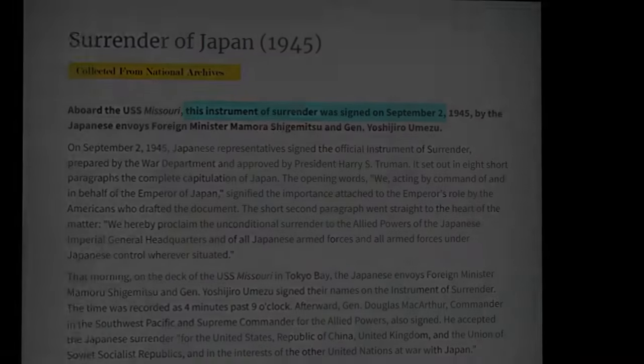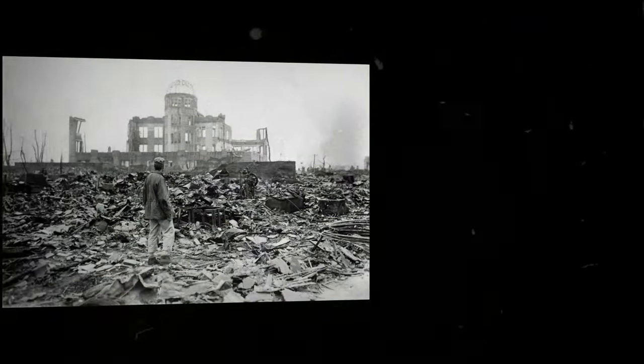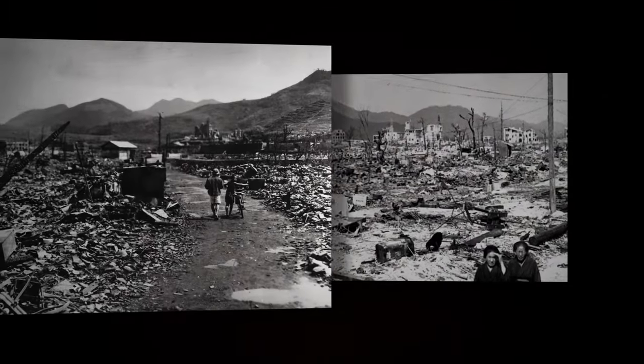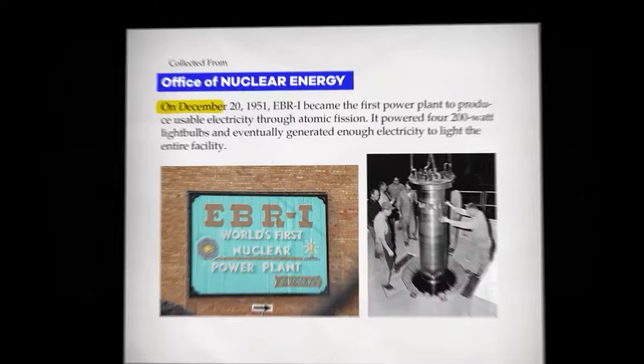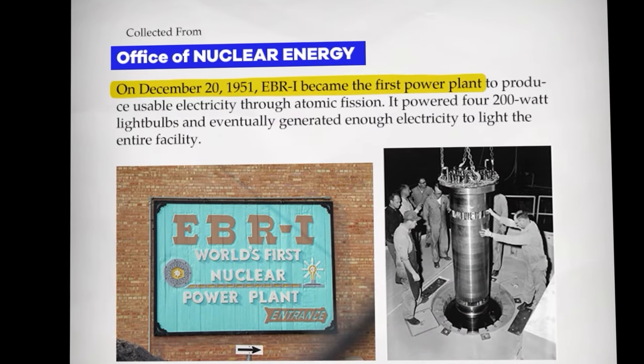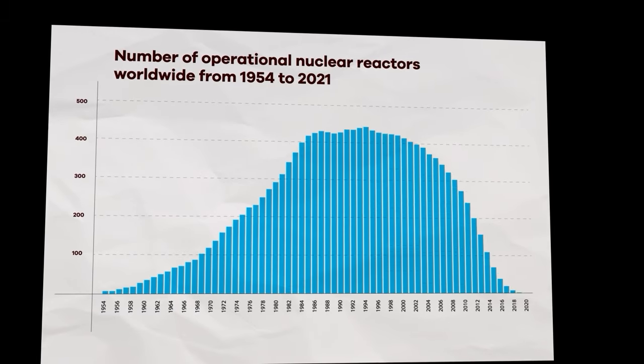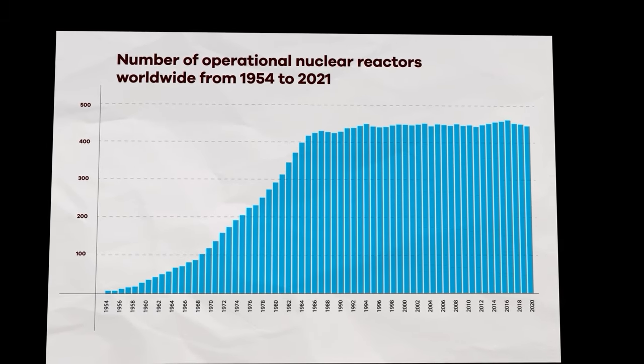However, whether it was their intention or not, the bombs also put on display the amount of power that could be derived from nuclear elements. And while bombs might have been the first large scale use of nuclear fusion, it wouldn't be the last, or even necessarily the most destructive. Just six years after these bombs were used, the first nuclear power plant was made. By the 1970s, there were already over 200 power plants generating energy around the world.